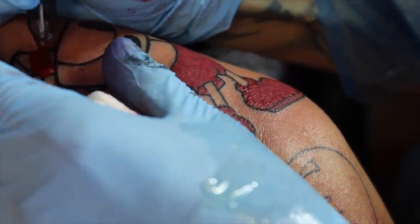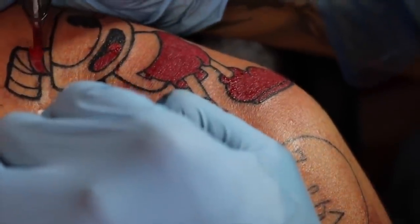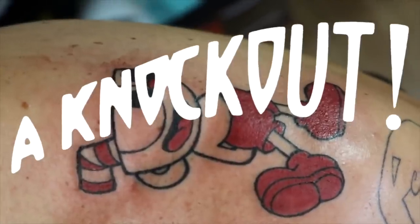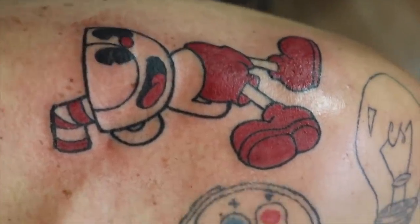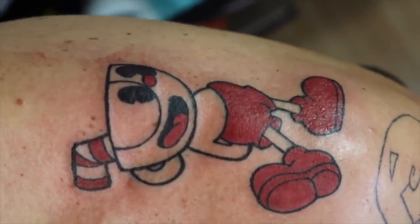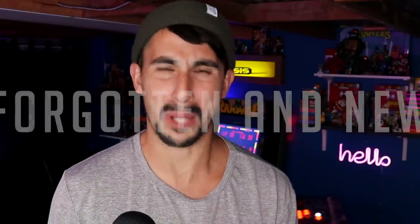If you didn't know — and I'm sure most people know at this point — I have Cuphead tattooed on my shoulder, so yeah, I like it a lot.